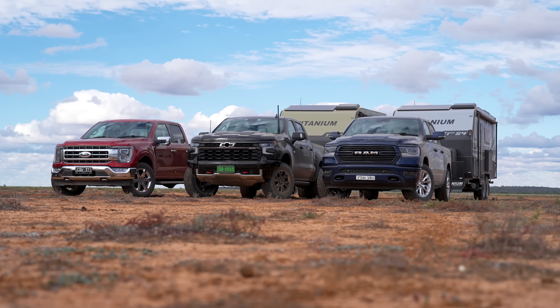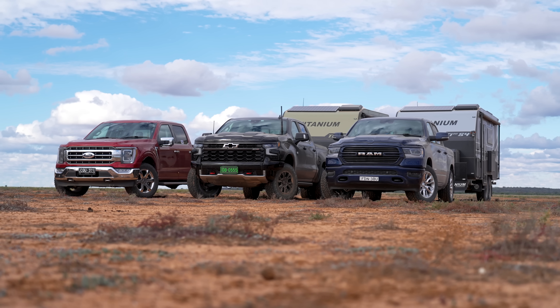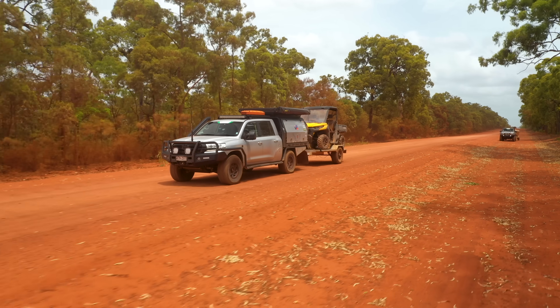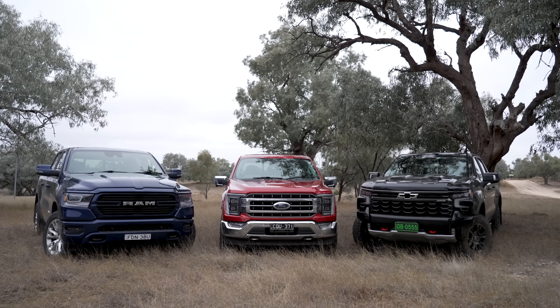You guys have asked for it and we've delivered. For the first time, we are testing all the American rigs that you commonly see on the road. There's no question about it, these are popular rigs. But are they better than a dual cab, a 200 series or a 300 series? Do you really need to go to one of these big American rigs? In full FWD 24-7 style, we're testing them like no other motoring journo would.